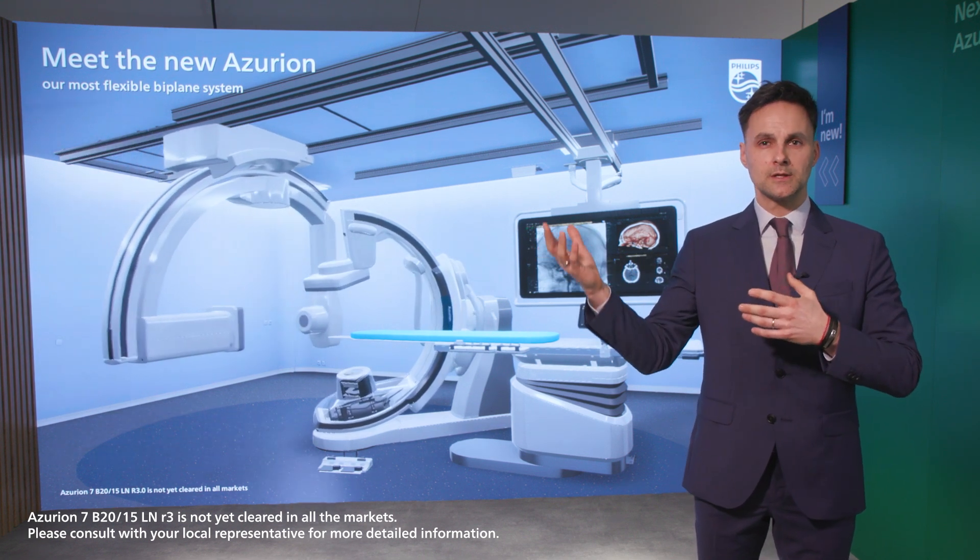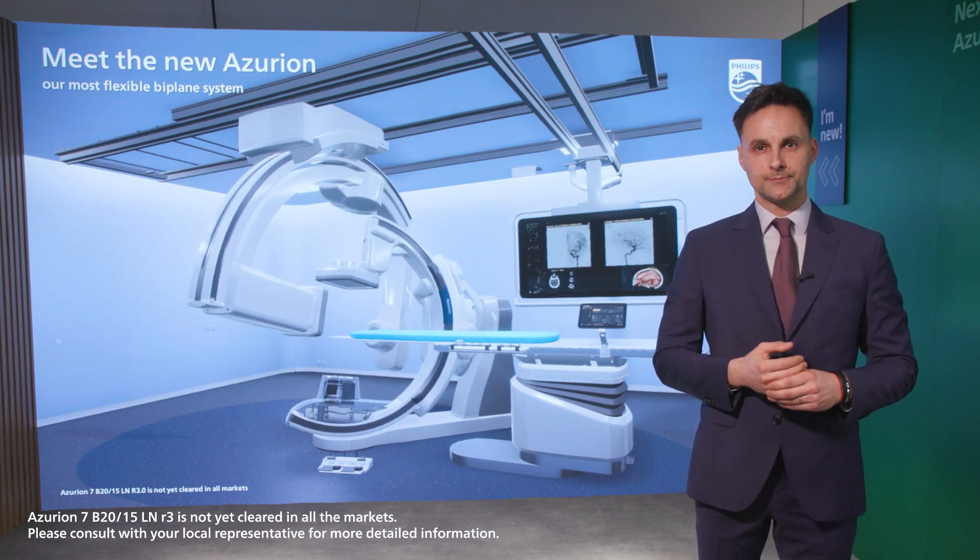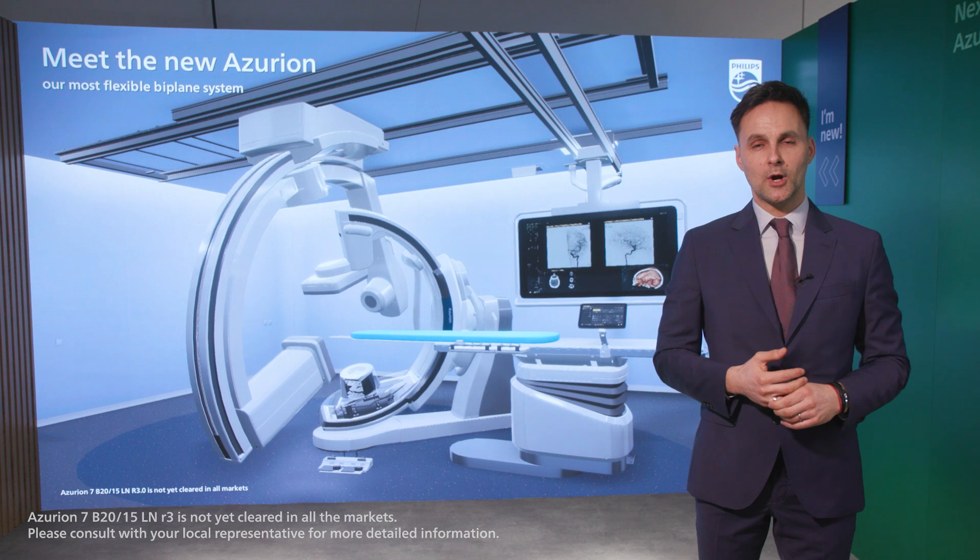You can use it seamlessly in the exam room as well as in the control room to facilitate the best learning curve possible. With Azurian, you are future ready.